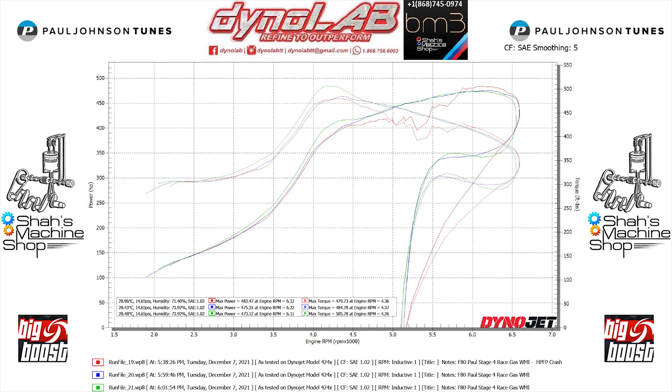Stay tuned — we'll be looking at upgrading the high-pressure fuel pump, also doing dual methanol injection, and looking at other solutions.